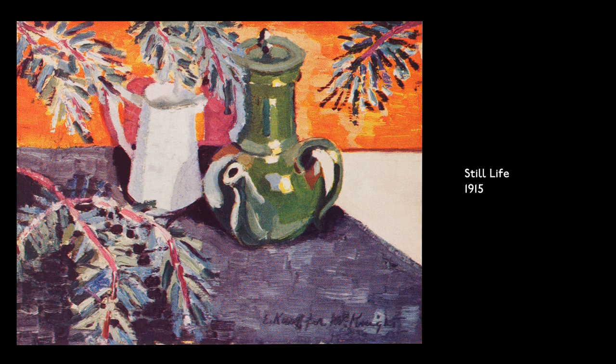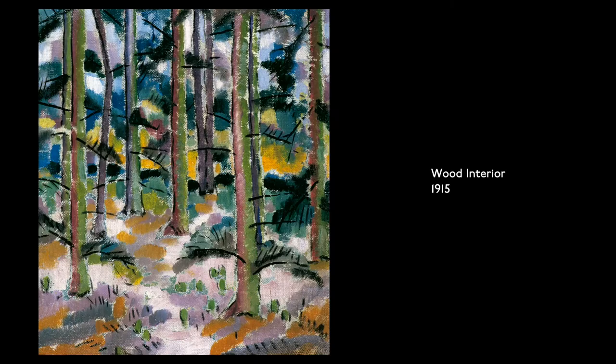Still Life, 1915. Oil on canvas or panel. Dry, scratchy brushstrokes light up an austere white pitcher, contrasting with a pot-bellied tall green coffee pot, placed on a purple table surrounded by burgundy branches with white needles.